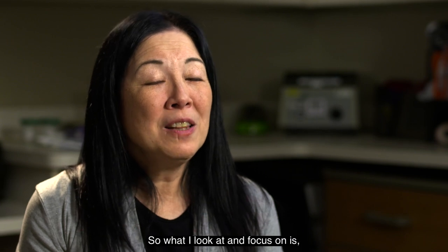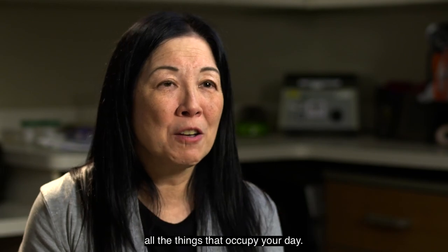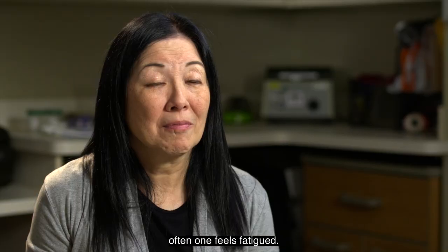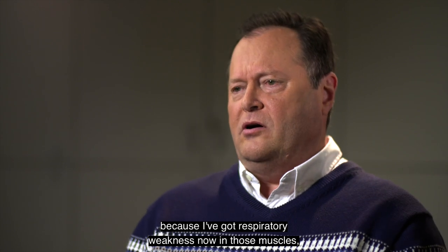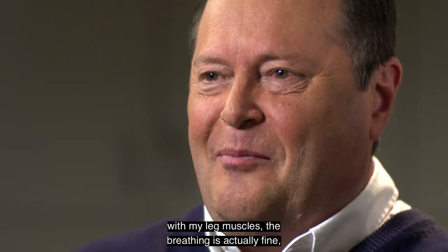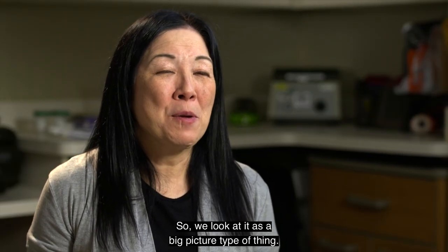As the occupational therapist, I focus on how you're able to complete all the things that occupy your day — motions around the house, day-to-day activities, whether it's cooking, light cleaning, or getting from the bathroom to the living room. Often one feels fatigued, and it's a challenge to know whether you're out of breath because of respiratory weakness or just because you're working a lot harder with your leg muscles when the breathing is actually fine.